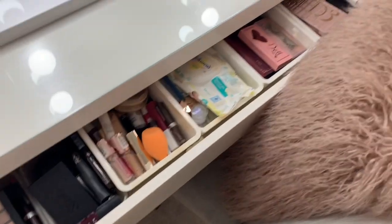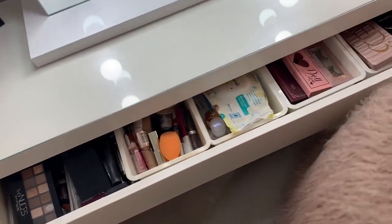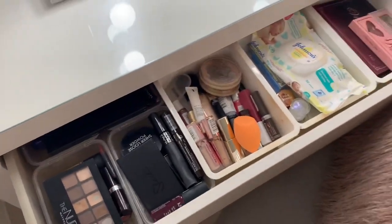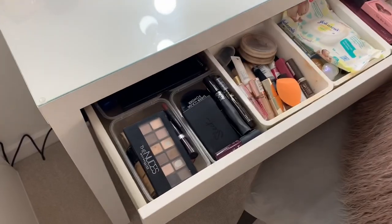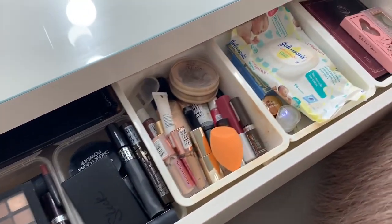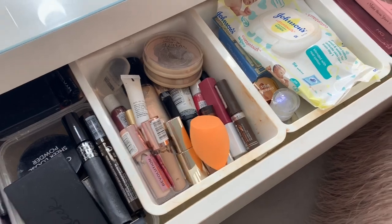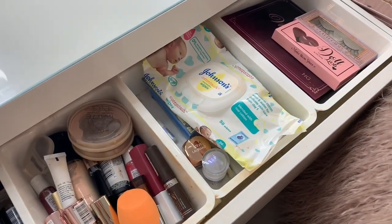In my drawer — this is going to be really messy, it's not very well organised. This is the makeup I don't reach for as much, plus some old makeup, top-ups, my beauty blender, some baby wipes, and random bits.